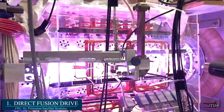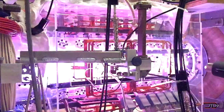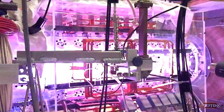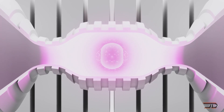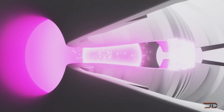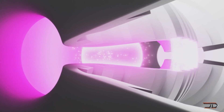At number one, the Direct Fusion Drive. One of the most advanced engines being developed is a nuclear fusion rocket which can provide both thrust and electric power to the craft. The concept is based on field reverse configuration, which can transfer electricity straight from the reaction — so there are no steam generators or anything like that. This is also being researched by TAE and Helion for power generation.